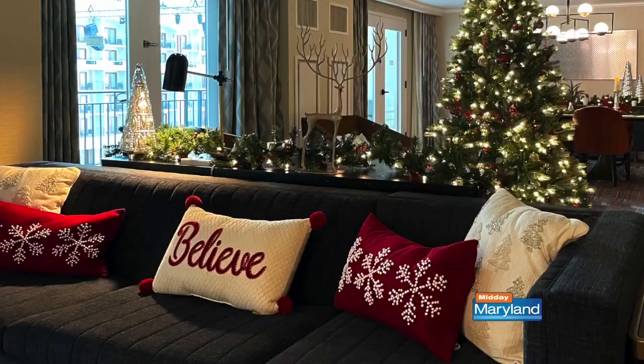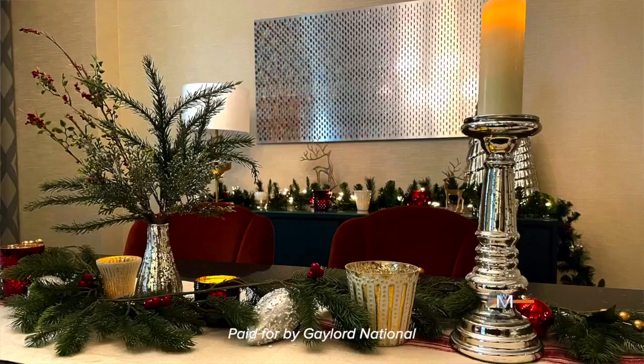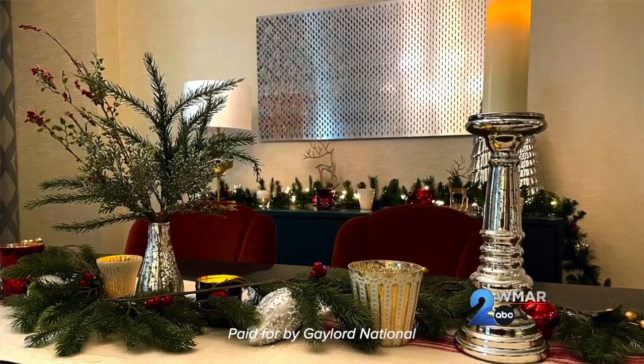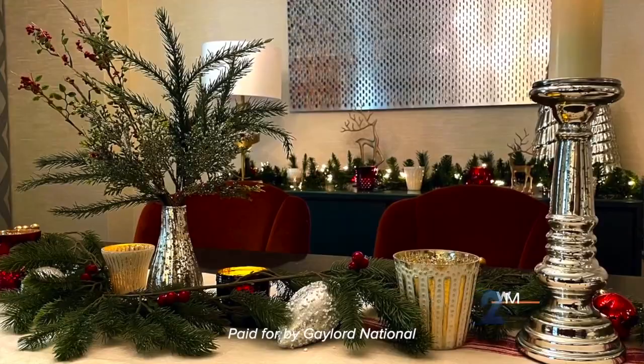You can also watch from a one-of-a-kind holiday suite with all the trimmings you can imagine. This year we are bringing back our Christmas Dream Suite — it's super popular. Guests can leave the Christmas decorating to the experts and book one of the suites, which come complete with a Christmas tree, festive decorations, and even a chef-prepared holiday dessert. The events here last through December 31st, so go online now and get your tickets at ChristmasatGaylordNational.com.